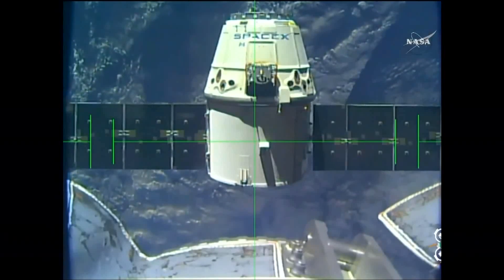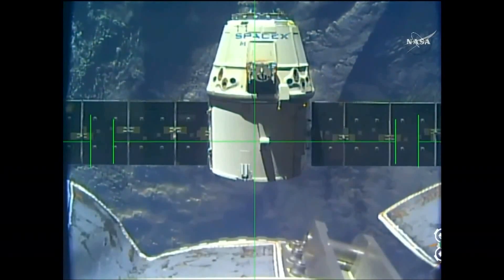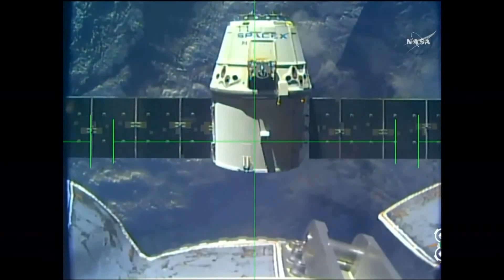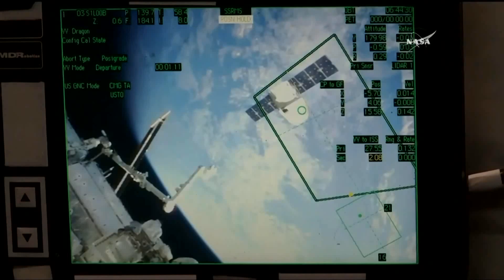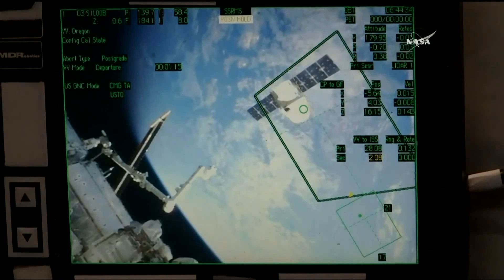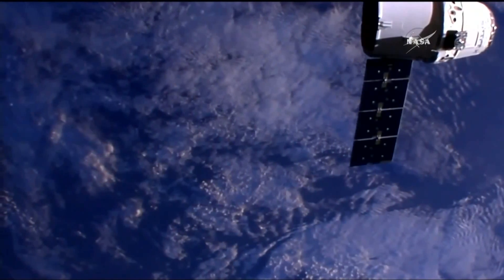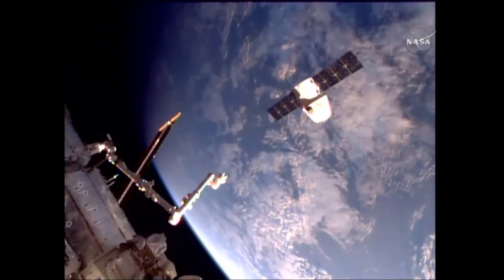The first departure burn is good and in the books. The second one is queued up next, taking place in just under a minute. That second departure burn will begin moving Dragon even further away from the International Space Station, setting it up for the third and final departure burn which will eventually carry it out of what's known as the keep-out sphere and the approach ellipsoid. These are basically distances around the International Space Station that govern interactions between the station and any other visiting vehicle approaching or leaving the orbiting complex.